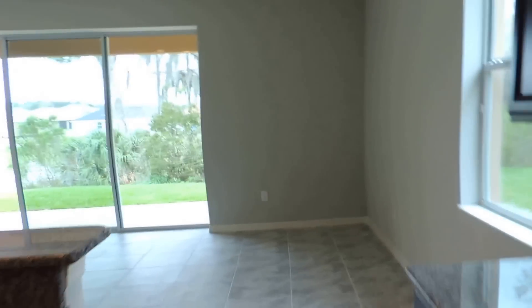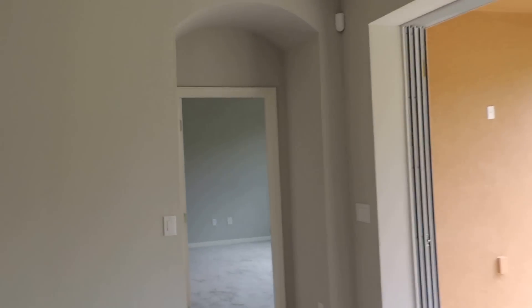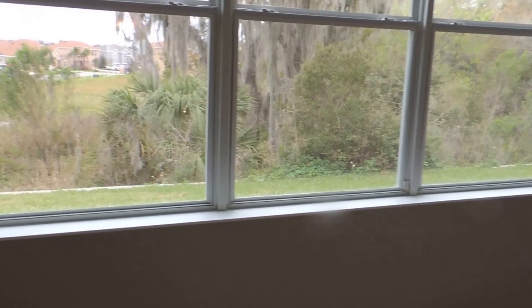That leads you into your family room — a good-sized family room. Here you see the arched doorway leading into the master bedroom. Tray ceilings in the master, with a lot of windows out to the back. You can see you'll have no backyard neighbors here.